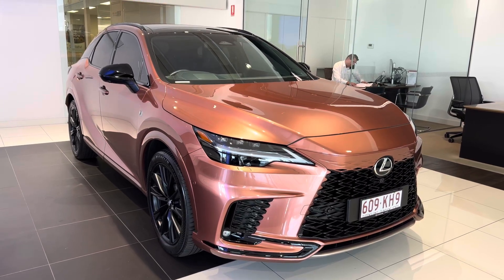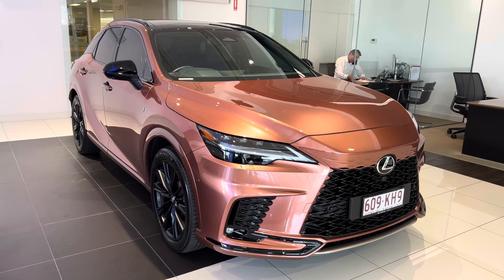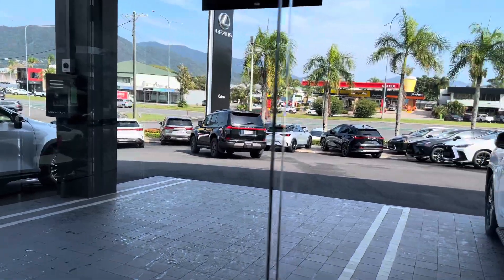Good morning, it's David here from Pacific Toyota and Lexus of Cairns, giving a high definition video tour of the 23 RX500H F-Sport. Before we get into it, we're just standing in one of our dealerships here. We've got the Lexus dealership to show you the yard.